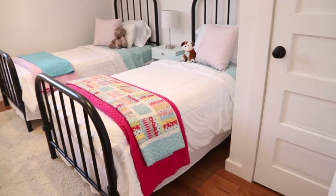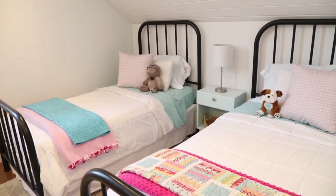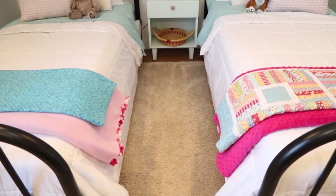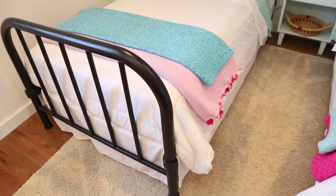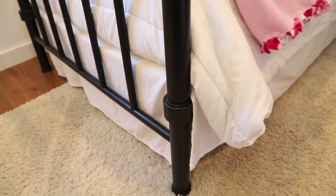Craig also restored the vintage metal bed frames in our girls' bedroom. These aren't family heirlooms but they did come from a friend who had some bed frames in her barn that she wasn't using. Craig put hours and hours of work into these beds. If you'd like to check out videos about those, they are on his personal channel and I will link them below and add a card for that as well.